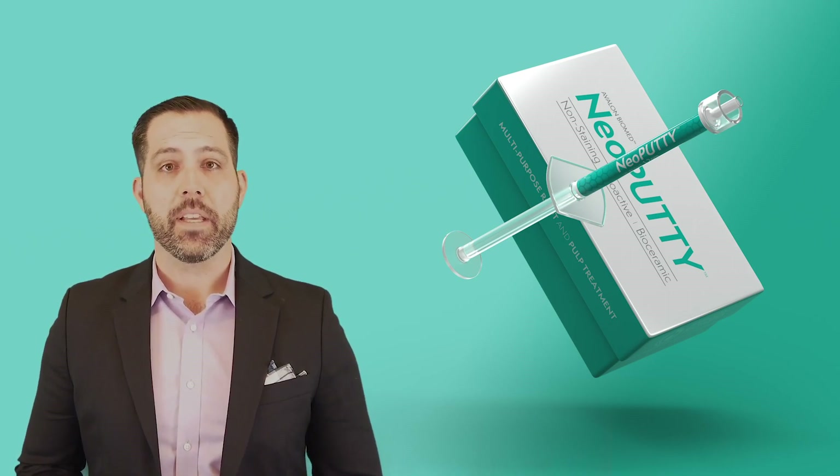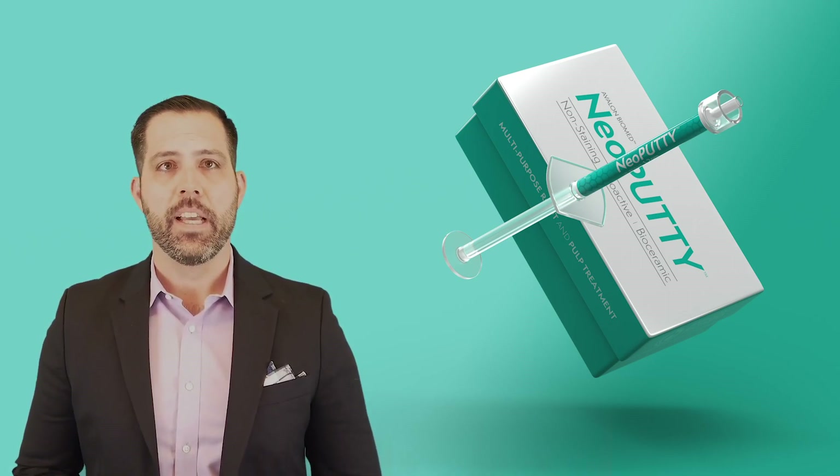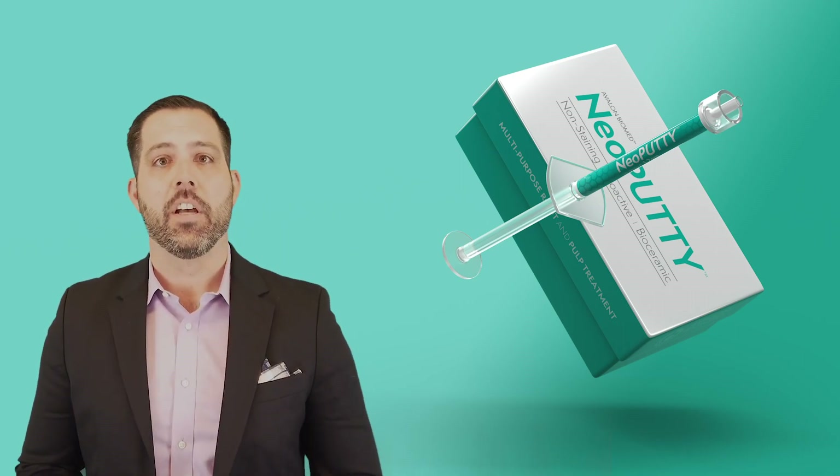Neo Putty, our pre-mixed, bio-active, bio-ceramic, is officially launching and we're so excited to bring this game-changing product to the market at half the cost of leading competitors.